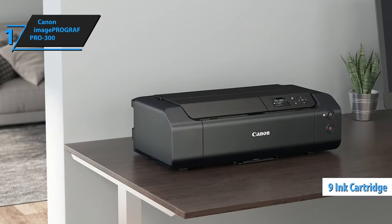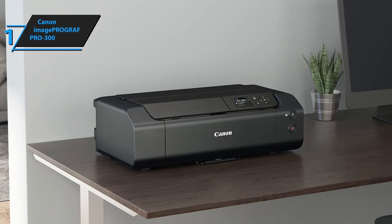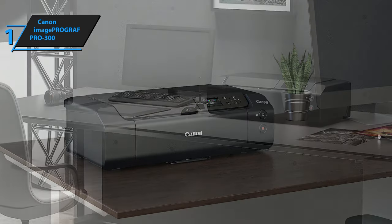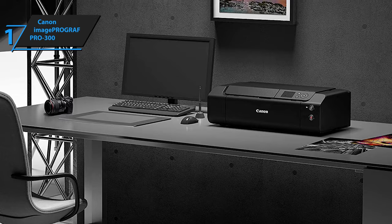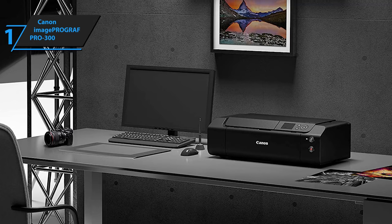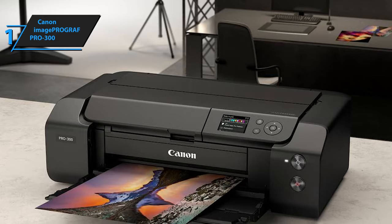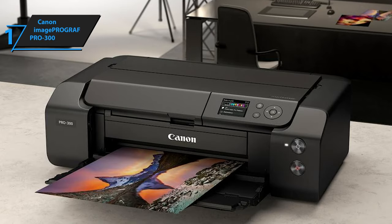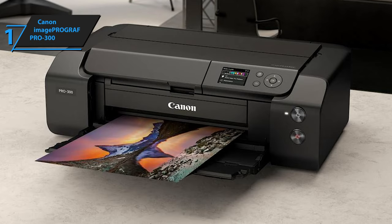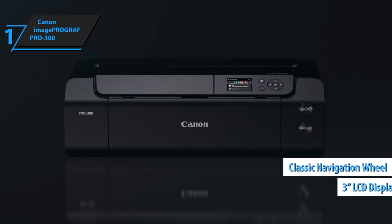Another impressive feature is Canon's Chroma Optimizer, which applies a coating to enhance glossiness and extend print longevity. This coating minimizes ink droplet height discrepancies, resulting in a smoother, more even surface on glossy or semi-glossy premium media. The Pro 300's front cassette can accommodate up to 100 sheets, ranging from 64 to 380 GSM (grams per square meter), or 17 to 170 pounds. Its rear tray is designed for single-sheet loading, accepting sizes from 8 by 10 inches to 13 by 39 inches. The printer is equipped with a 3-inch display, navigated via a classic navigation wheel and OK button.